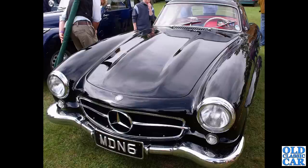MDN 6 - a black and very sharp-looking Mercedes-Benz 300SL, the Gullwing SL. What an incredible-looking car that is as well. Just amazing cars.